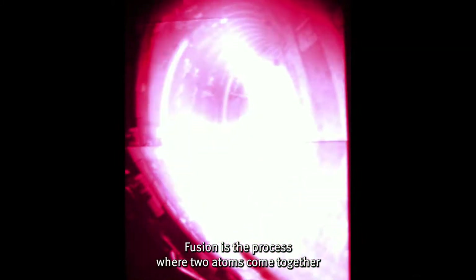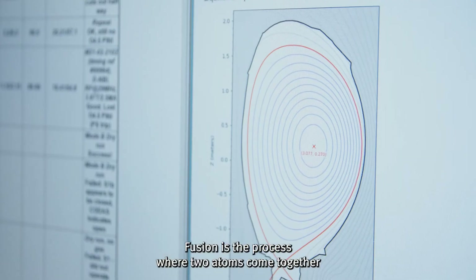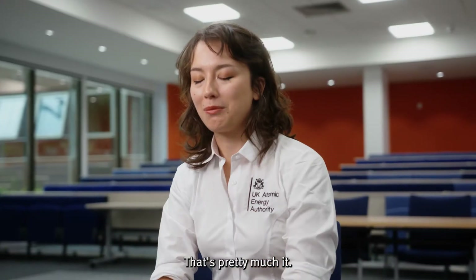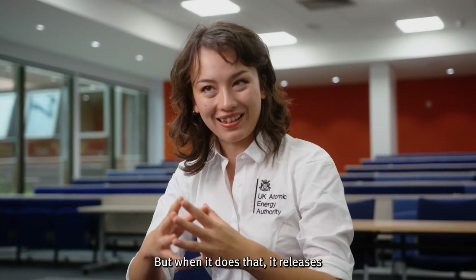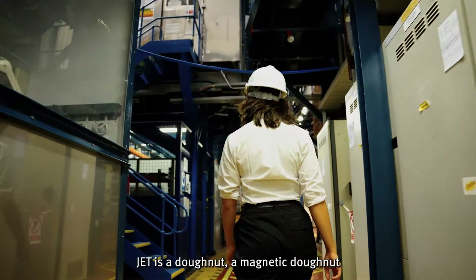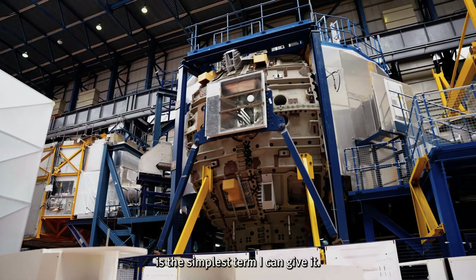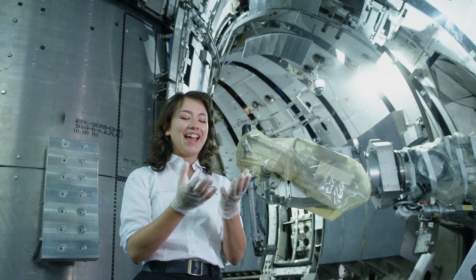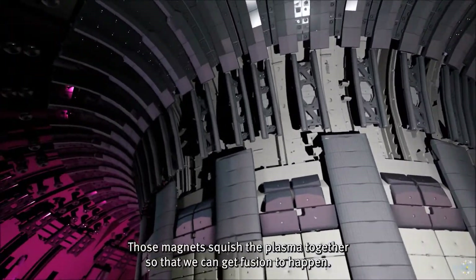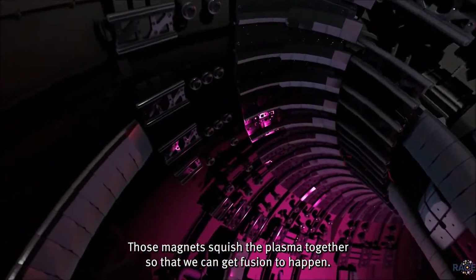Fusion is the process where two atoms come together and create one larger atom. That's pretty much it. But when it does that, it releases all of this retained energy and light. JET is a doughnut — a magnetic doughnut is the simplest term I can give it. It has magnets around it, and those magnets squish the plasma together so that we can get fusion to happen.